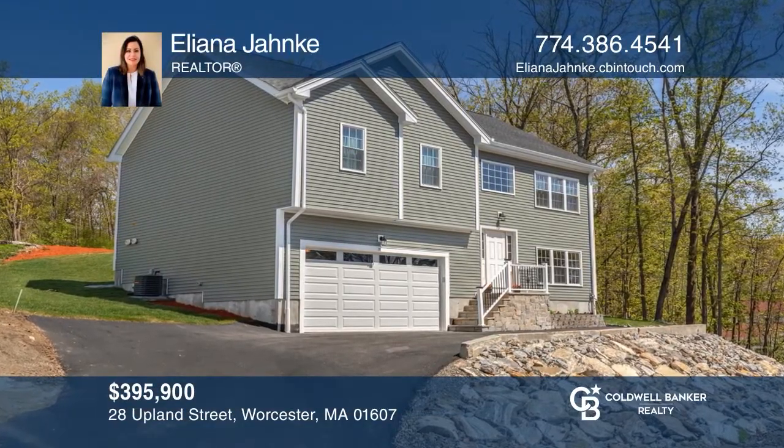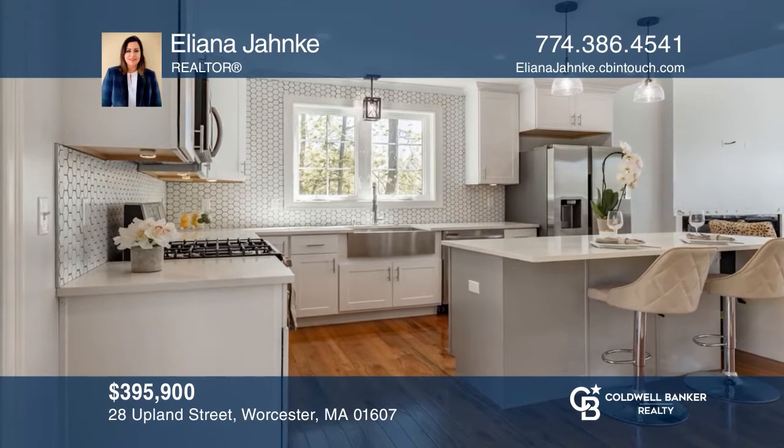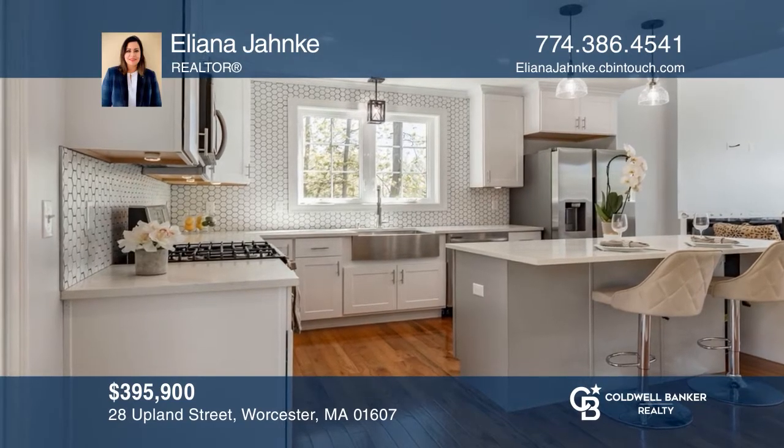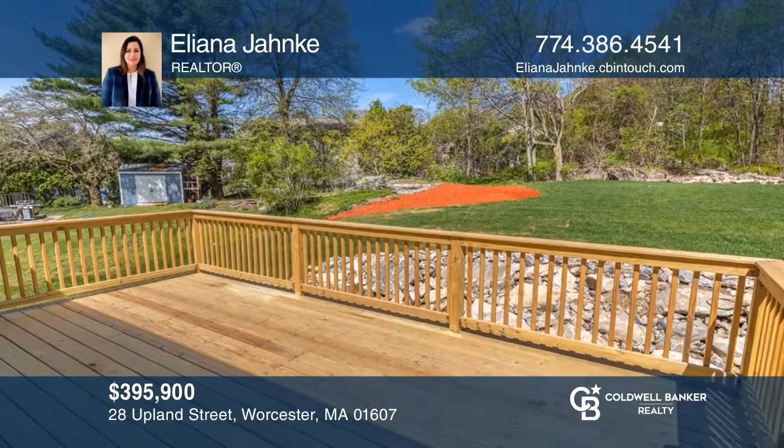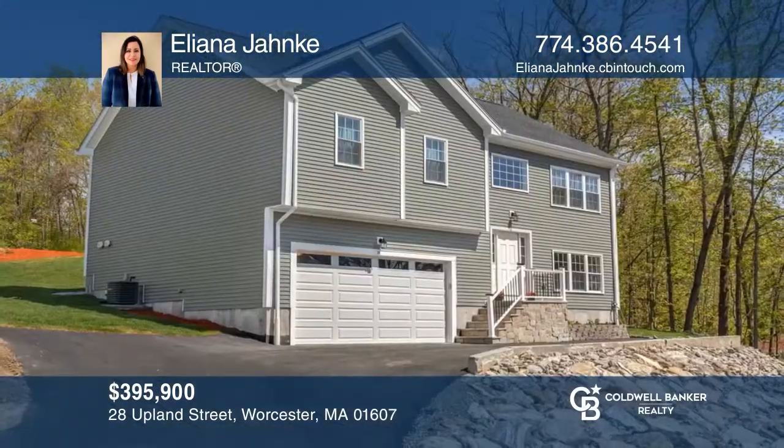Welcome to your dream home. Featuring an open-floor concept filled with natural light, the home offers a quartz kitchen with a waterfall island and a huge deck overlooking the yard. Ileana Janky wants to help turn your dreams into a reality. Give her a call today.